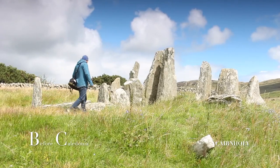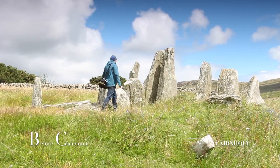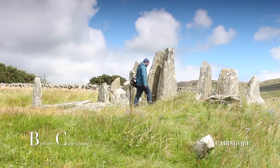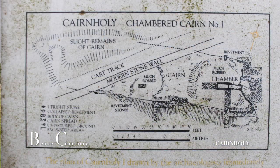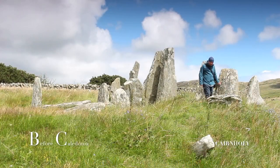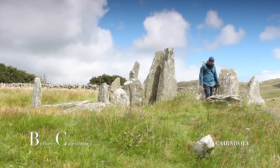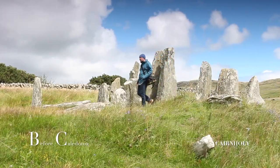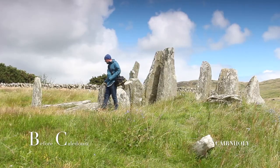Cairnholey 1 is considered to be over 5000 years old. What we see today is a skeleton of what once was. Originally the site extended past the modern wall and car park to 45m by 10m wide. The material that made up the cairn mass would have been used for building material and field walls. Sparse remnants of this cairn can still be seen.